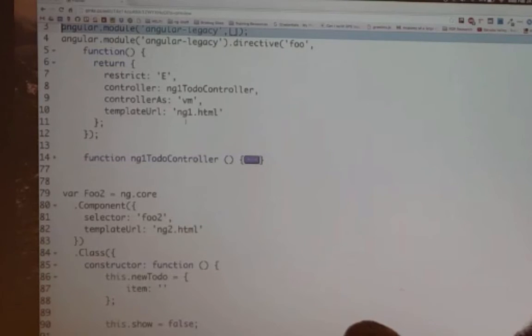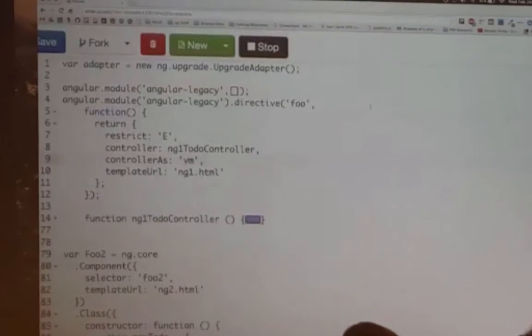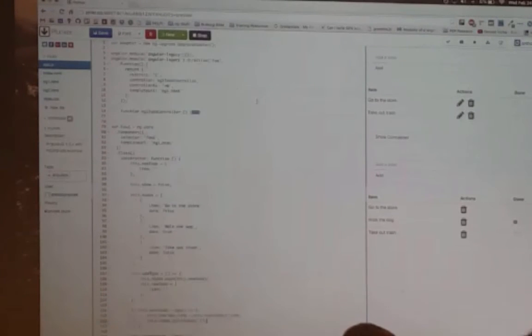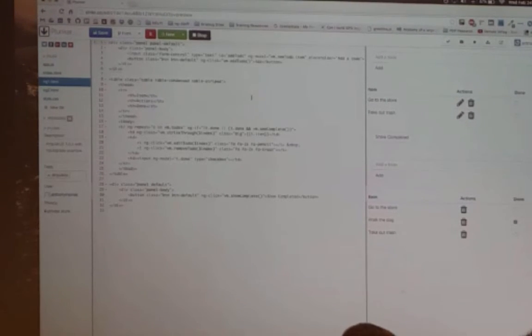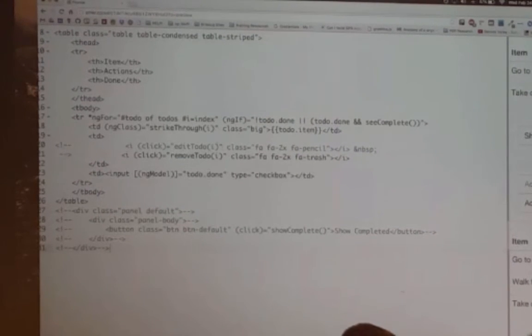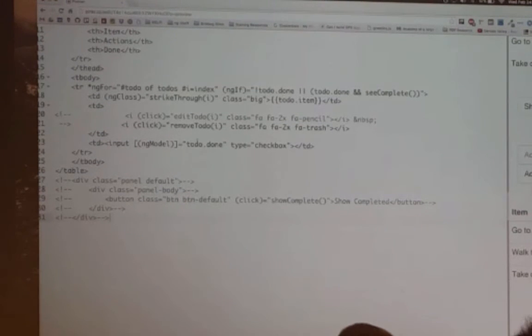So everything that you would expect from an Angular 1 directive — I've got the template, and I'm using controller-as syntax, so I've got vm in here. Basically objects and functions there. And then in Angular 2, you have a little bit different syntax: instead of ng-repeat, you have ng-for, and you can just wrap it in parentheses. Pretty similar for ng-class and ng-model binding — you wrap that in brackets there.